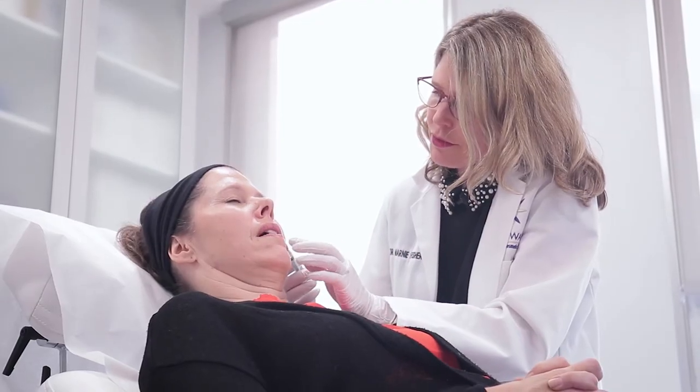Most of our patients are not looking for drastic augmentations but rather looking to refresh their appearance, age positively, and just look radiant for now and the future.